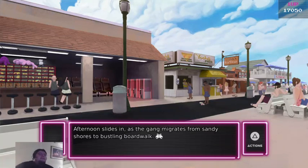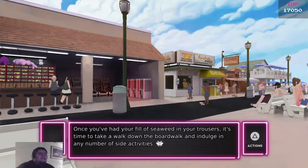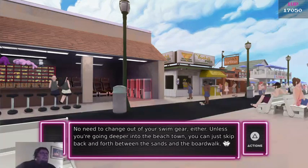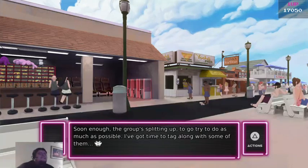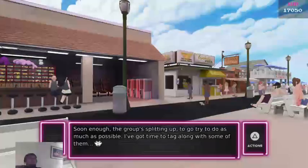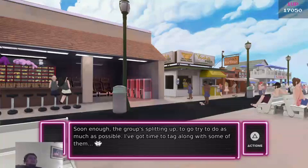Afternoon slides in as the gang migrates from sandy shores to the bustling boardwalk. Once you've had your fill of seaweed in your trousers, it's time to take a walk down the boardwalk and indulge in any number of side activities. No need to change out of your swim gear either — you can skip back and forth between the sands and the boardwalk. Shops, restaurants, and arcades. The group's splitting up to try and do as much as possible. I've got time to tag along with some of them.